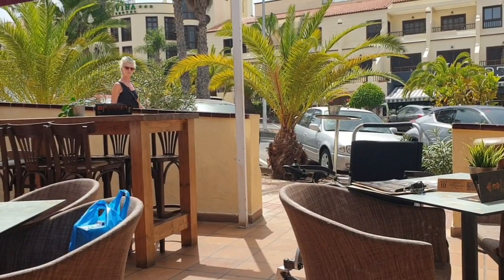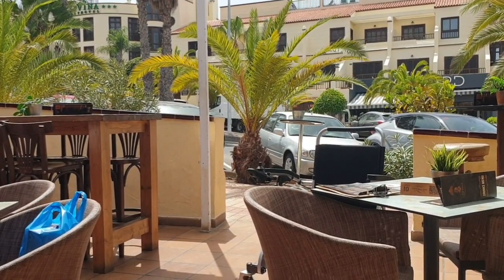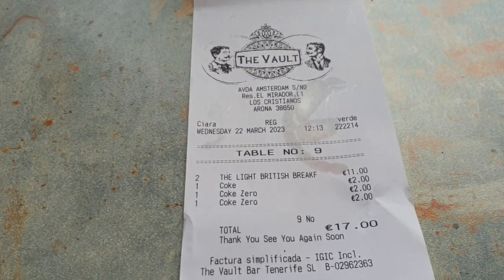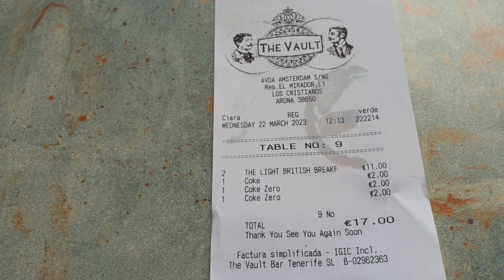I forgot to film the bill! We've got to guess the bill. So we had two light breakfasts, I had a can of Coke and Denise had two cans of zero Coke. How much do you think the bill is? I'll give you 10 seconds to guess. The bill was 17 euros — two breakfasts at 11 euros, and three cans of Coke at two euros each. Did you get it right?